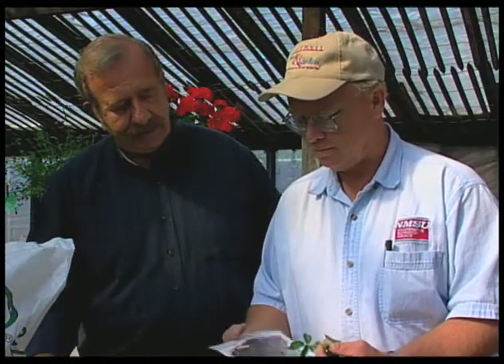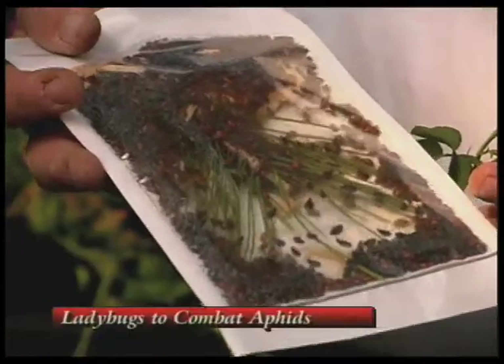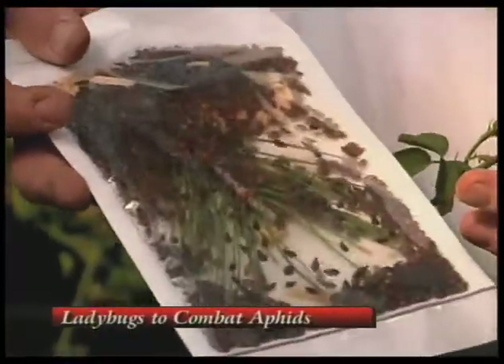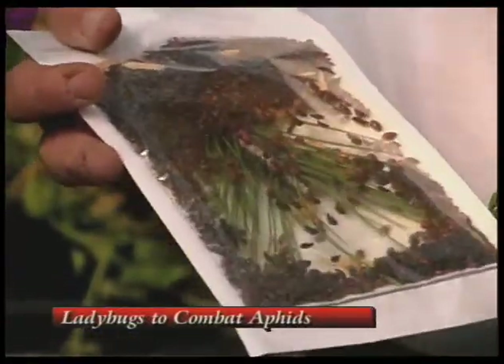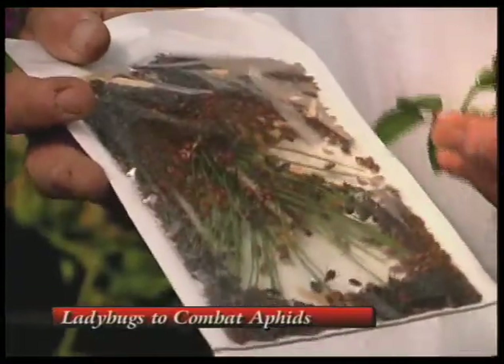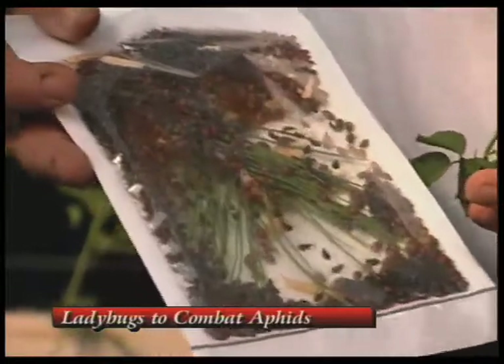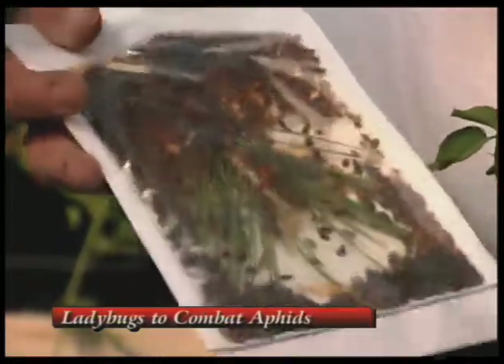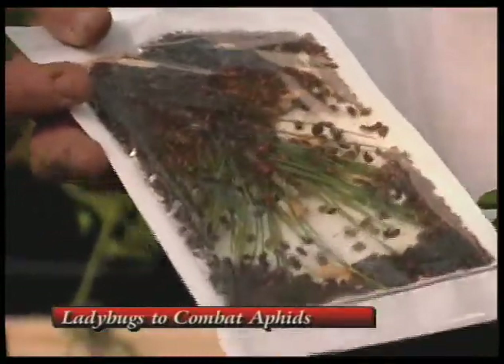Speaking of kill, what are some of the things we can do to get rid of them? Well, the ladybugs — you can buy them in bags like this. With our cooler weather, the ladybugs will stick around. There are a lot of them out right now working on some of the aphid populations on a lot of our plants. As it gets hotter here in the southern part of the state, the ladybugs are not going to stick around and they're going to head up to higher ground. So if you are going to release ladybugs, you need to do that pretty quick so they'll stay in the area.